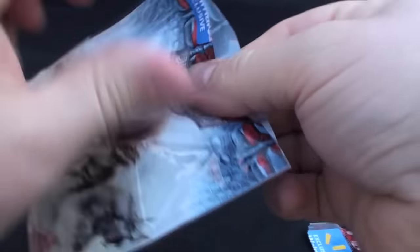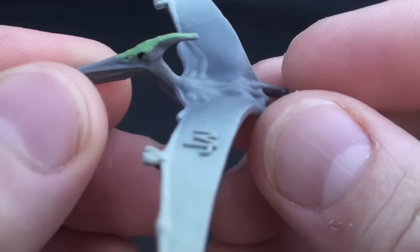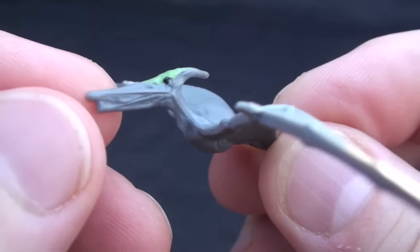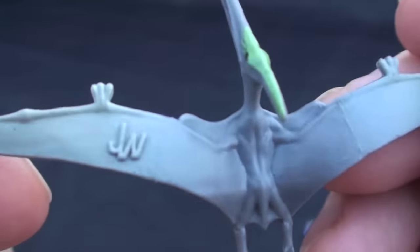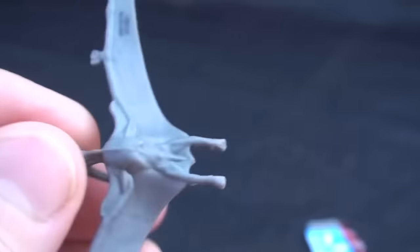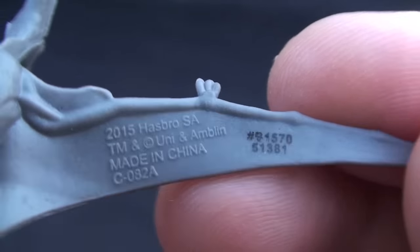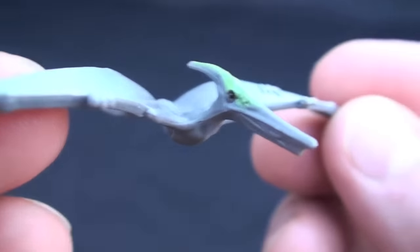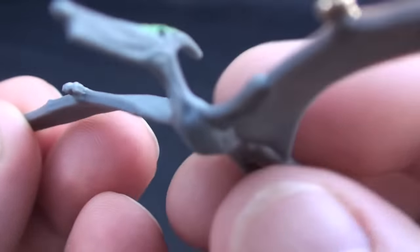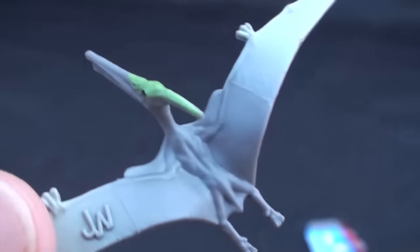And now, on to number 2. Looks like we once again have a Pteranodon, and luckily this one is a different colour. It's dark grey with this awesome cool green spot on top of its head. Did you know that the Pteranodon had 3 clawed fingers on each hand and 4 clawed toes on each foot? I gotta admit, I'd be a little afraid to give this guy a handshake.